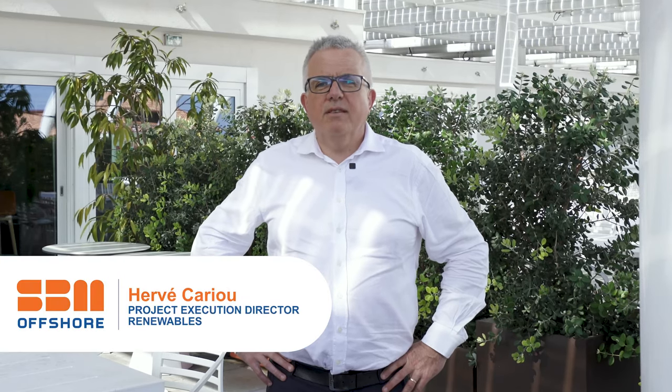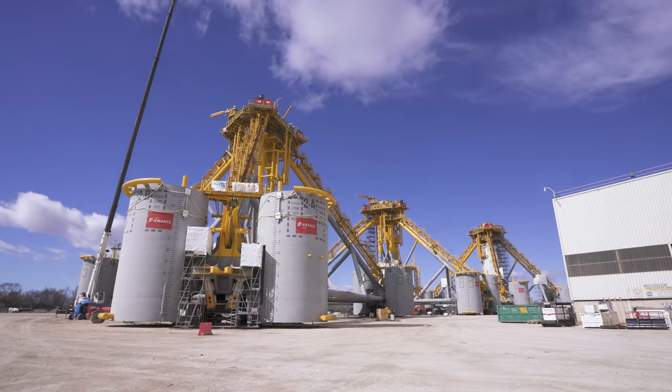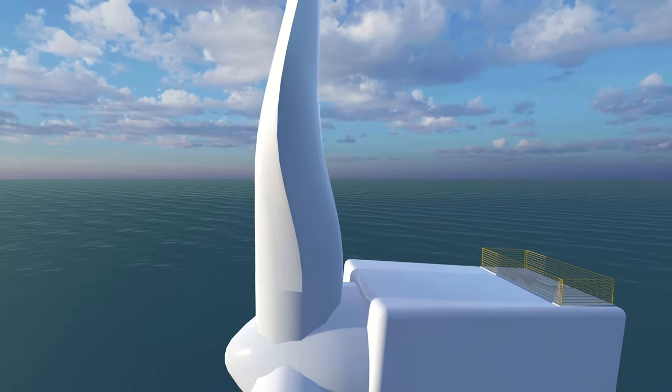The Provence Grand Large project is a pilot floating offshore wind project that consists of three floaters, each supporting an 8.4 megawatt wind turbine generator. Those machines are supplied by Siemens Gamesa.